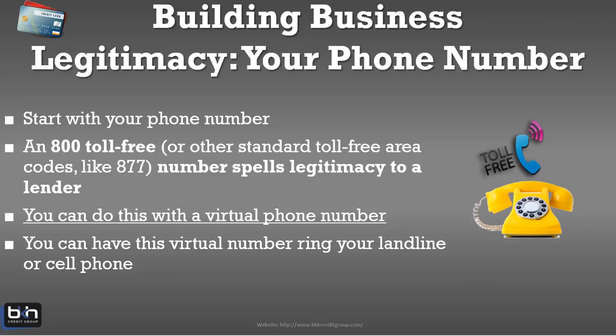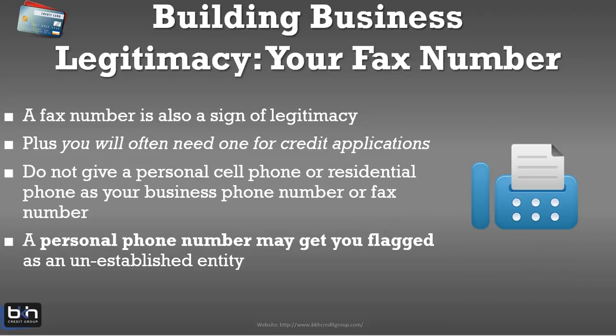Lenders want businesses with a phone number — they want businesses with an 800 number because that says this is a legitimate company. You don't have to go out and get a landline 1-800 number; you can use a virtual number. In our business credit building system, we have resources where you can get a virtual 1-800 number fairly cheaply. You can have this number ring to your landline at home or to your cell phone. In the eyes of a lender, legitimate businesses also have fax numbers. I realize fax machines are becoming a thing of the past, but they still have fax numbers.